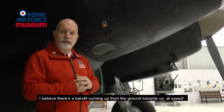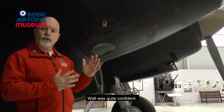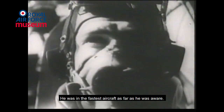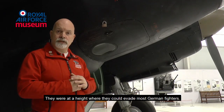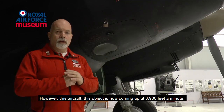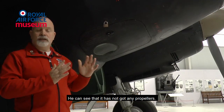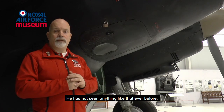He couldn't recognise it straight away, so he says to Hall, 'I believe there's a bandit coming up from the ground towards us at speed.' Hall was quite confident — he was in the fastest aircraft as far as he was aware, and they were at a height where they could evade most German fighters. However, this object is now coming up at 3,900 feet a minute. Loban can now see it a little bit more — it's not got any propellers, not seen anything like that ever before.